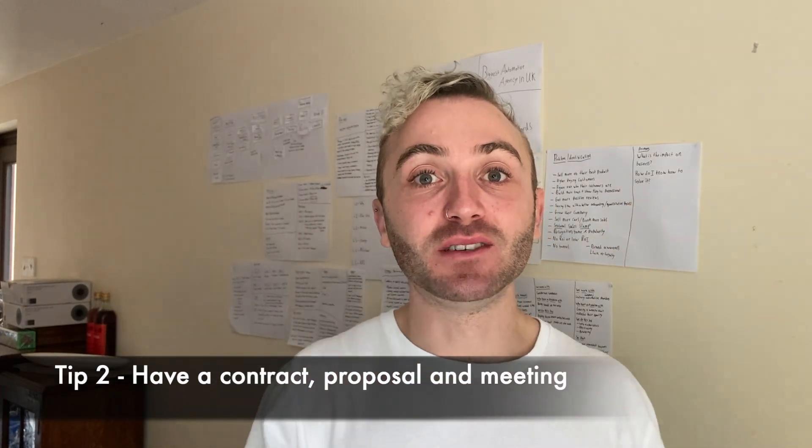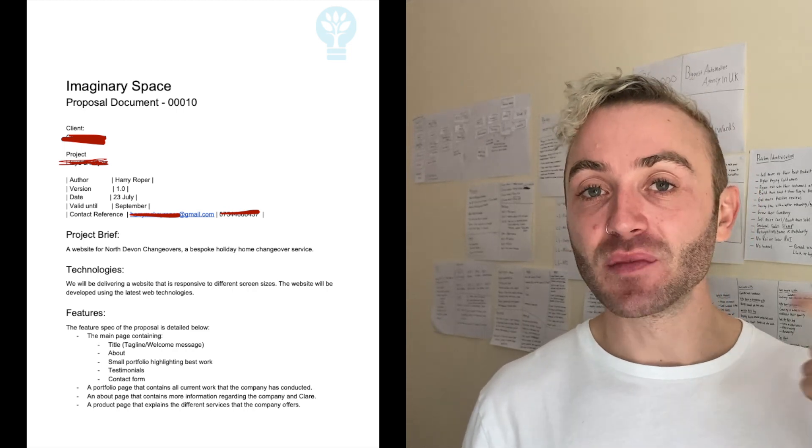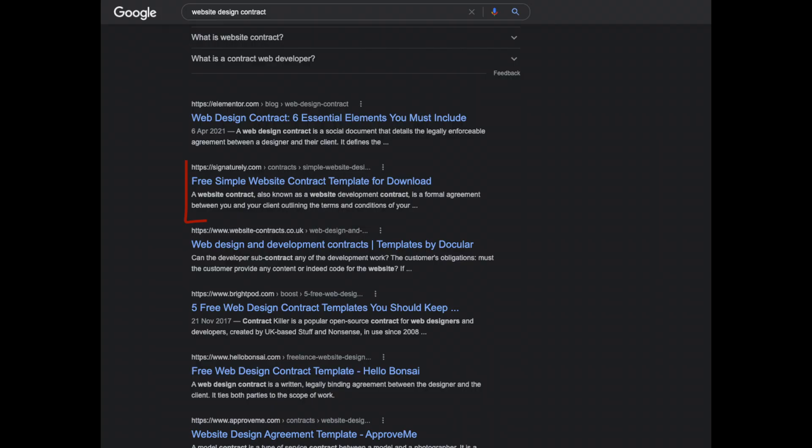Tip number two is more about how you're presenting yourself to help you get a client through the door and make that sale. You want to seem professional as soon as you arrive. Make sure you've got a contract and a proposal in place. My first proposal was thrown together in Google Docs but included a cover letter, what they're getting, hosting costs, next steps, and something for them to sign. Get a basic website design contract from Google, edit it to cover your payment terms, and take 50% upfront. This shows expertise and professionality — it gives clients far more confidence than just saying 'give me the money and we start.'